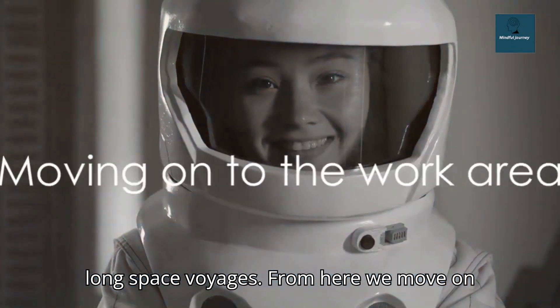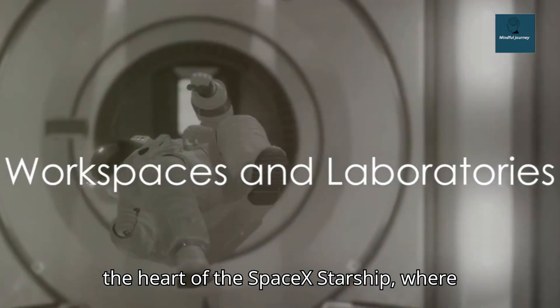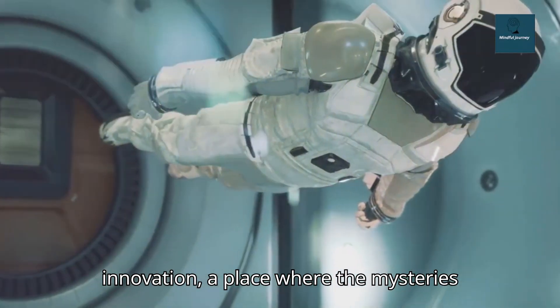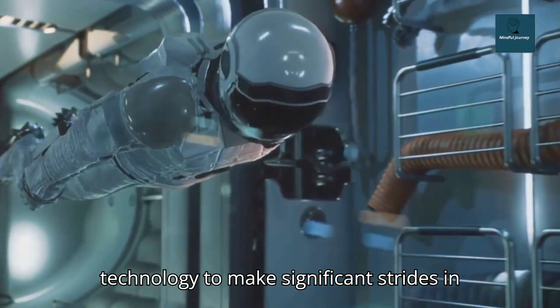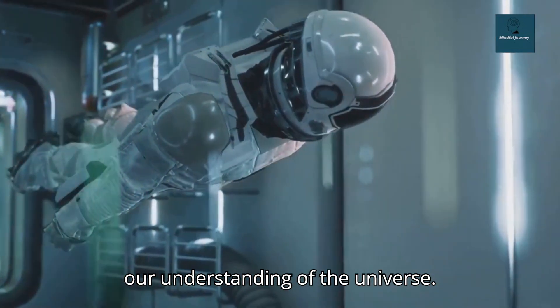From here, we move on to where all the work happens. Welcome to the heart of the SpaceX Starship, where science meets space. This is the realm of innovation, a place where the mysteries of the cosmos are unraveled. Here, astronauts engage in groundbreaking research, harnessing cutting-edge technology to make significant strides in our understanding of the universe.